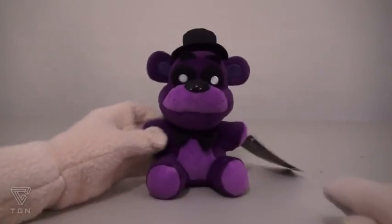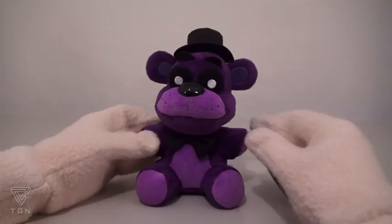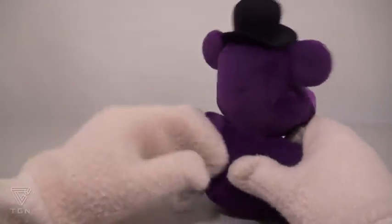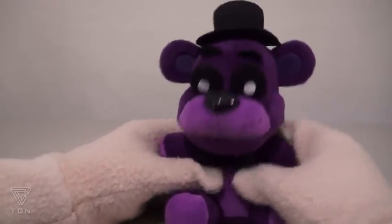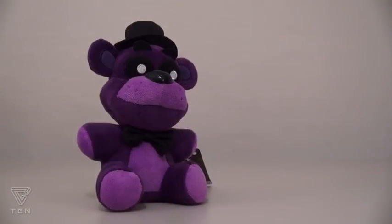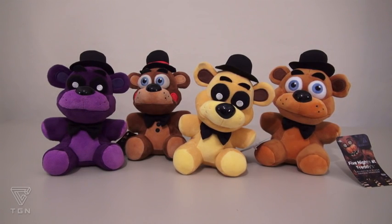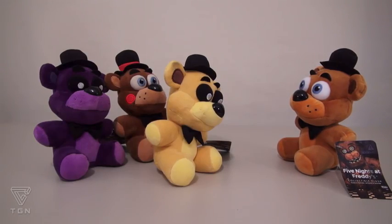And the last exclusive plushie we have is the super rare Hot Topic exclusive, the Shadow Freddy! The Shadow Freddy is probably my favorite, because he's dark and purple and oh so scary-looking, but oh so cuddly at the same time! I wonder if Shadow Freddy is related to the purple guy! Put all these Freddies together and it's a Freddy Teddy Bear Extravaganza! It's three against one now!